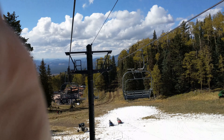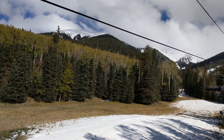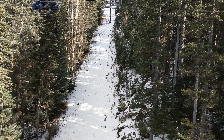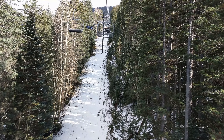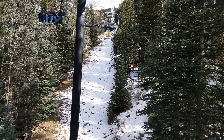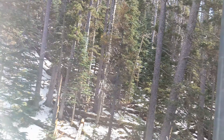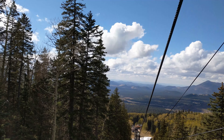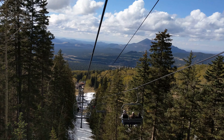This is the ski lift at the Agassiz Lodge in Flagstaff, Arizona, about 50 feet off the ground heading towards the top of the peak that's in front of us. Still ascending. Ski lift at Flagstaff, Arizona, Agassiz Ski Lodge.